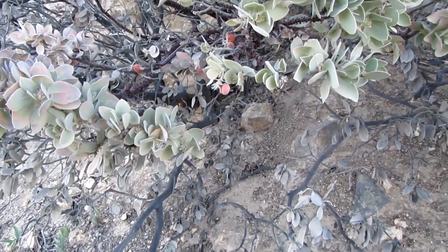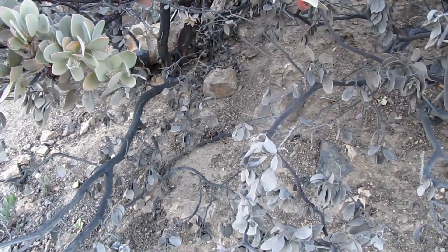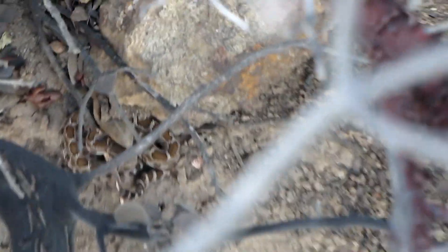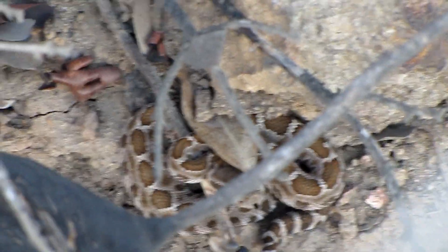I'm gonna carry on with my hike and leave this snake alone. I don't want to bother it anymore — just wanted to get some good video of it and let it go about its way as well. It's just wagging its tail. One more shot of it here.